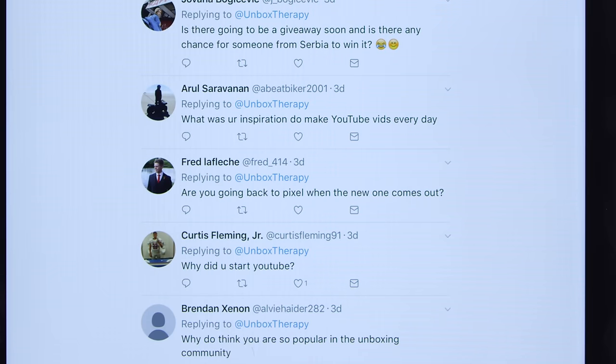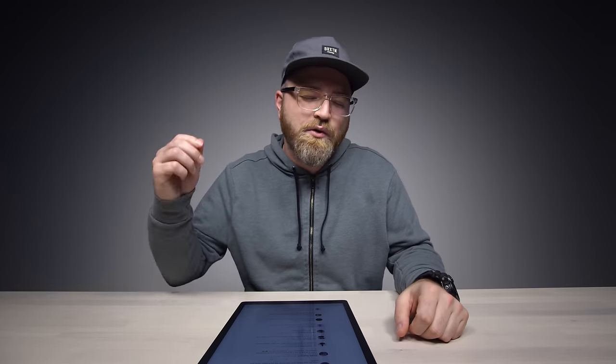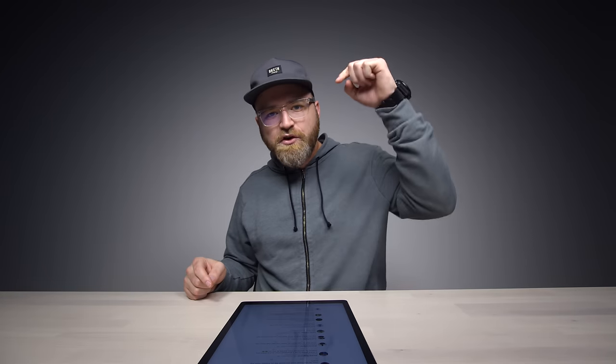Here's one from Fred LaFleche: Are you going back to the Pixel when the new one comes out? I've always been a fan of the Pixel devices — well, previously the Nexus devices, the stock Google devices. I've owned every single one back to the original and used them all as daily drivers. So certainly, when the Pixel 2 or Pixel XL 2 comes out, I'll be using that for a while, possibly exclusively. Time will tell. Your questions have been answered as usual.